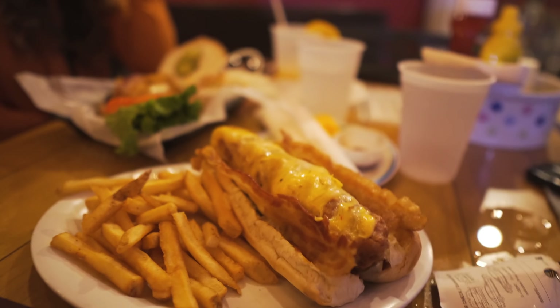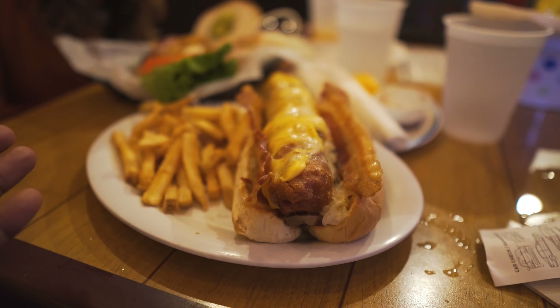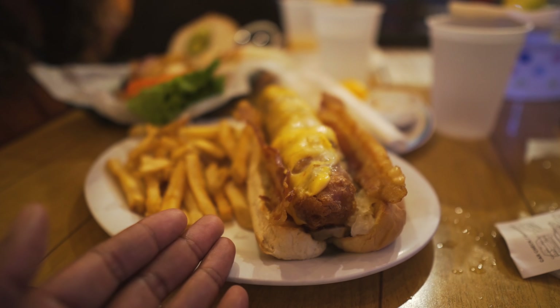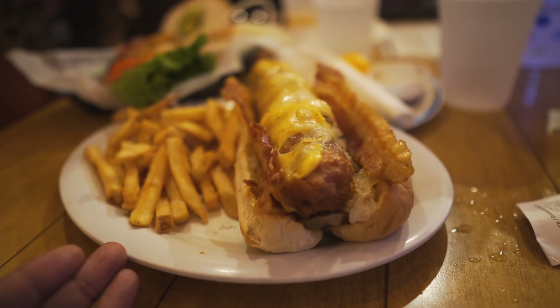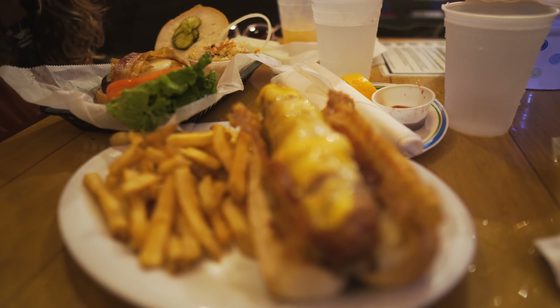The Old Salty Dog specialty is a deep-fried beer-battered hot dog with bacon, sauerkraut, mushrooms, cheese, and fries. It is crazy — a lot of food. Make sure you've got your fitness in order because you're gonna lose a couple of years on this. Alissa got the Maui Wowie burger which has pineapple, Swiss cheese, bacon, and pickles on it.